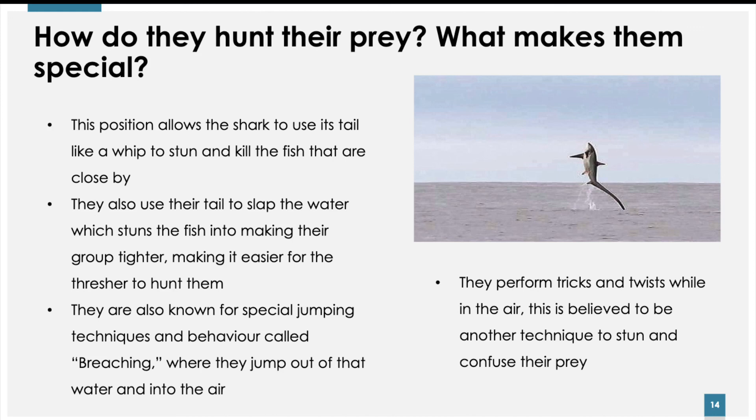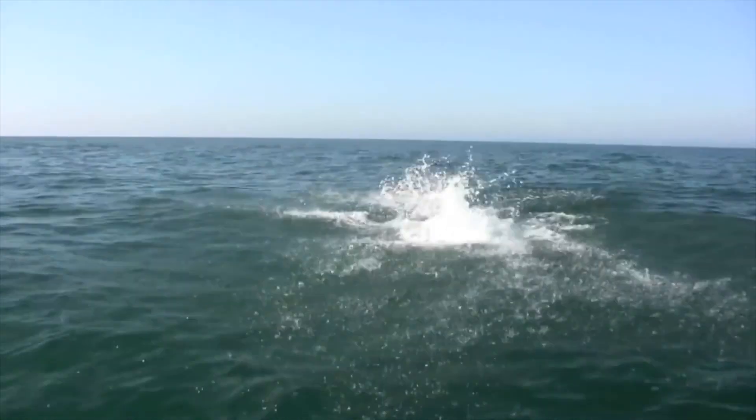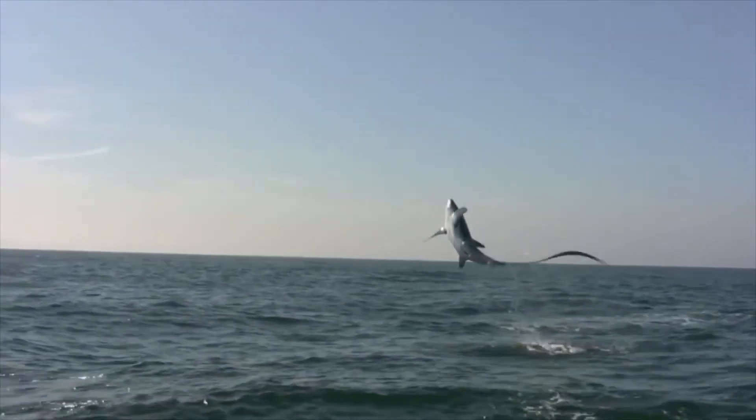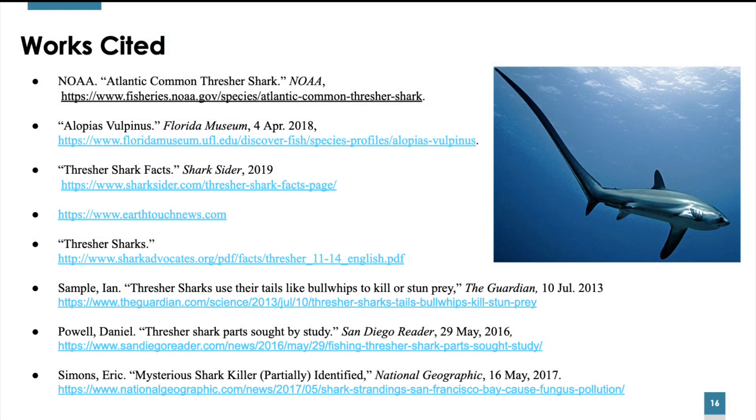These sharks are also known for special jumping techniques and behavior called breaching, where they swim at the surface of the water at high speeds and essentially jump out of the water multiple feet into the air. This has been the Thresher Shark by Mikayla Delaney, Amanda Russell, Marissa Verhulst, and Cooper Lynch from San Diego Mesa College.